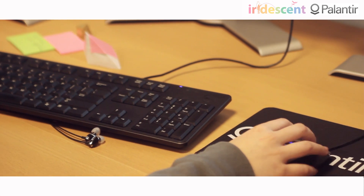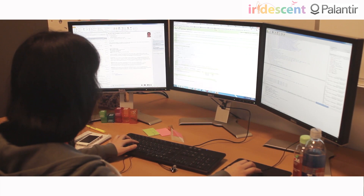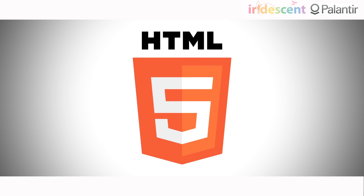I am working on Code 33, which is the web version of the Palantir app. It's really cool that we're using a lot of the newer technologies. We get to work with HTML5, we get to work with CoffeeScript, and a lot of interesting web technologies that are very new.